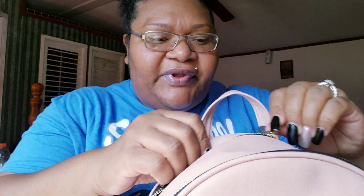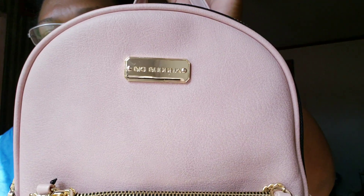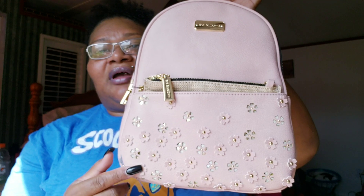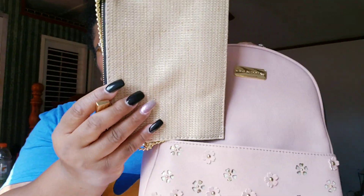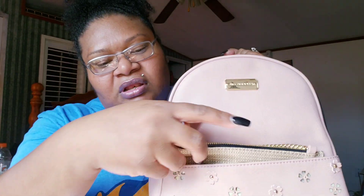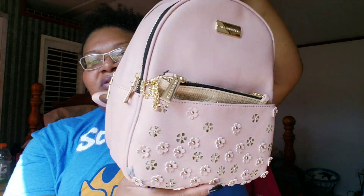My niece had one of these set aside for me but I bought it myself. She was telling me to come back for it, but I walked over and got it myself. She said they only had one left — and it's my favorite color! This is so freaking cute — it's by Big Buddha. The color is blush pink, so you know how I am about pink. Look at the flowers — they have gold in them — and it comes with this little chain accessory with gold accents.